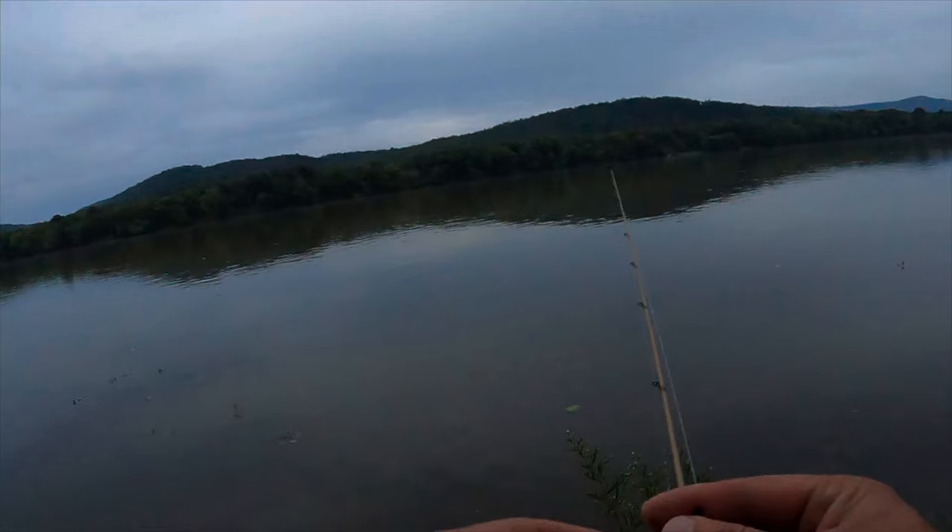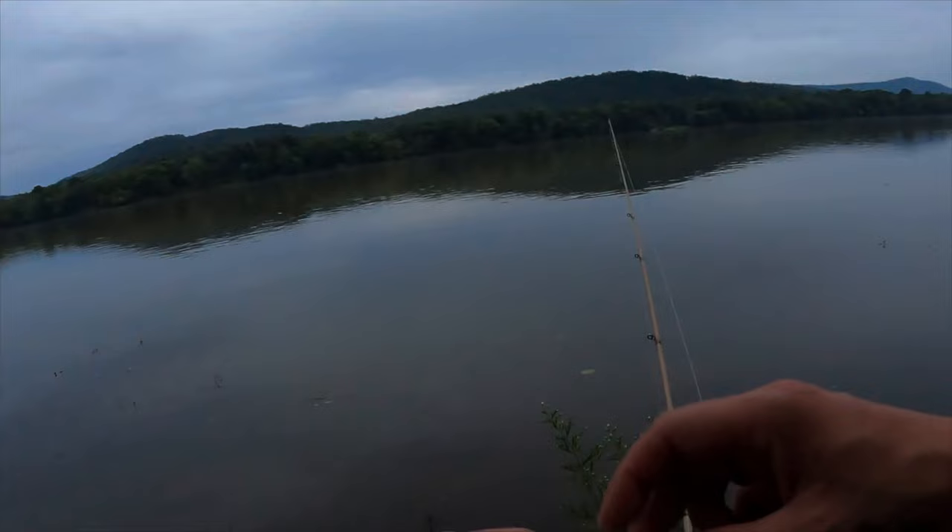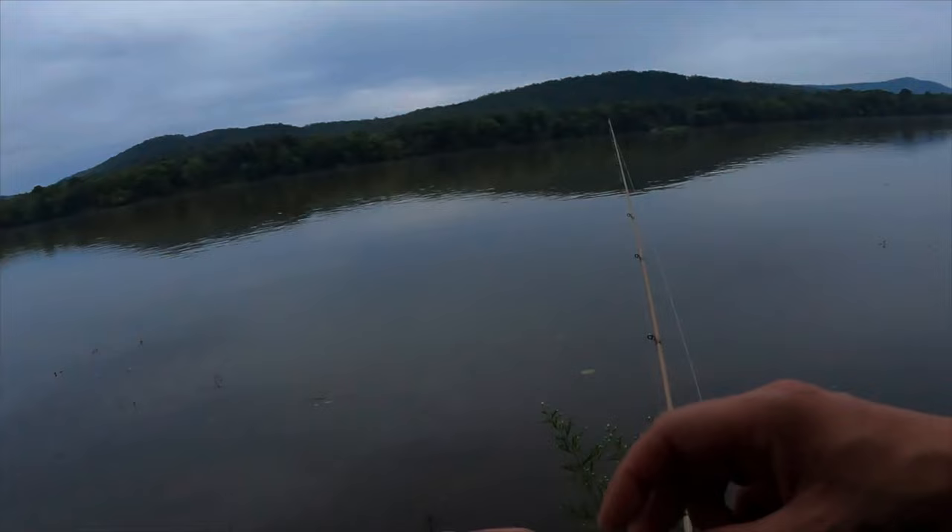Oh my gosh, that scared the crap out of me. I was just reeling it in and a smallie came up and attacked it right on top of the grass. Like I said they are just on a different level this evening.